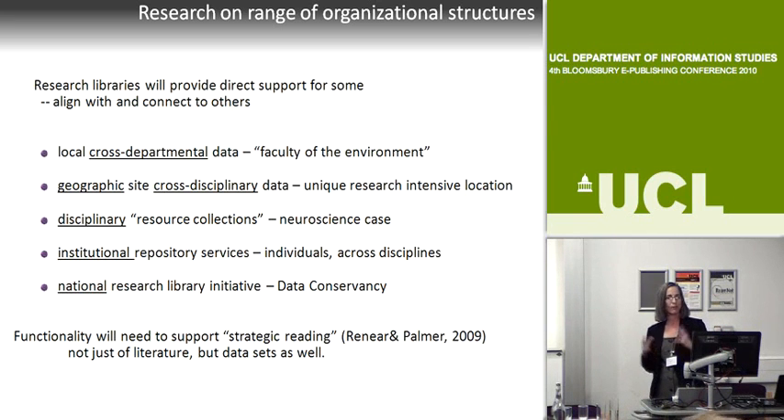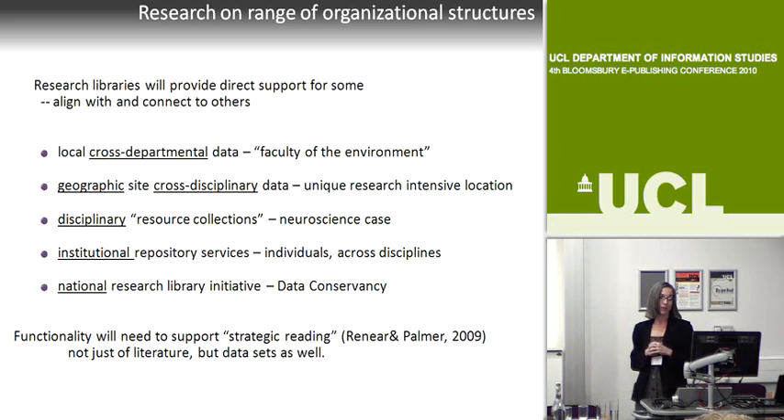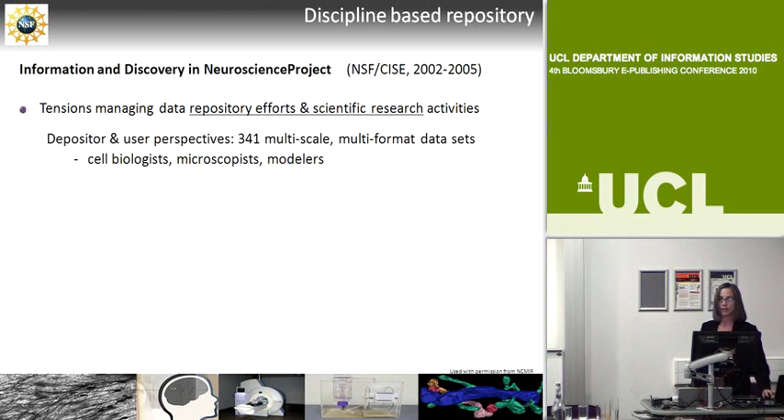We do have other lines of research very related to real functionality of data—in particular, extending the work that Alan Rainier and I published last year in Science about the concept of strategic reading. I believe that very soon we're going to need to support scientists reading data sets in a similar way: how do they move quickly through bodies of data sets and aggregations of data sets to do the kinds of work they now do with text?